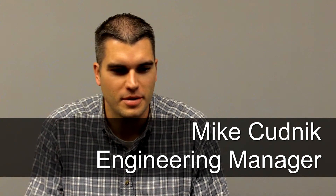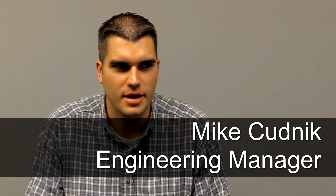My name is Michael Kudnick. I'm the manager of the engineering department and I oversee our day-to-day operations, anything related to engineering.